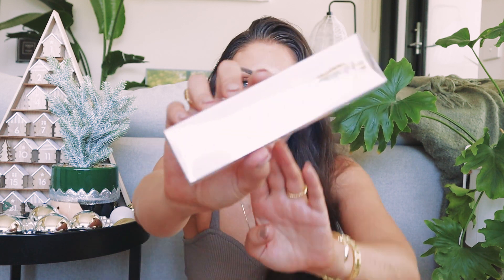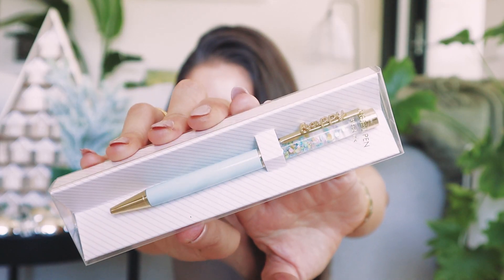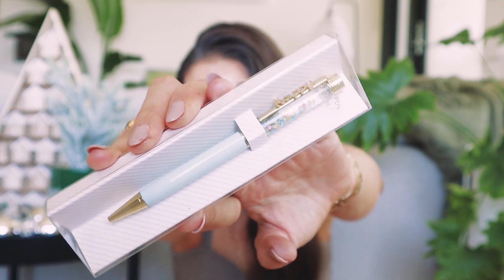Something else I bought myself as a cute little extra for my desk when working from home is another little pen. I got this cute pastel blue one, which feels like such a trending colour for summer. It says 'happy' and has a little bit of glitter in it. I feel like it really motivates me to do my journaling when I have a cute pen.